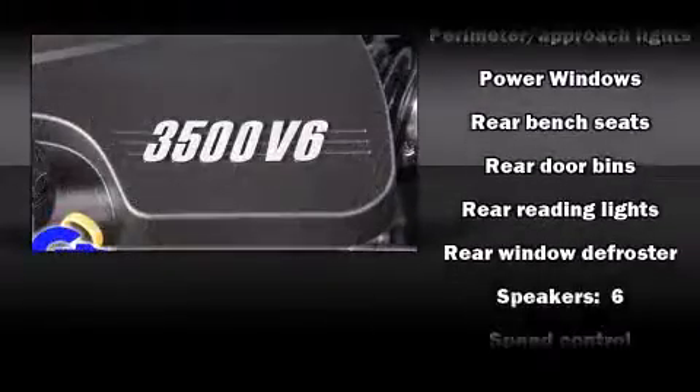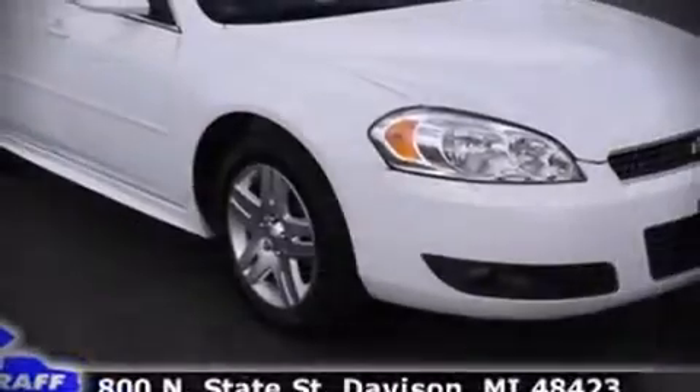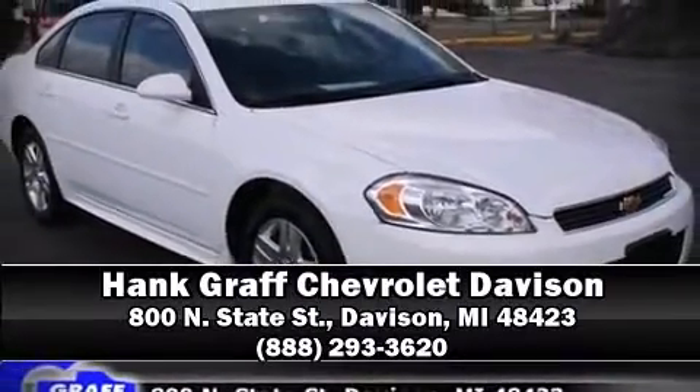This car was designed with safety in mind, allowing you to drive with even greater assurance. We'd also be happy to help you arrange financing for your vehicle. Call now to schedule a test drive.